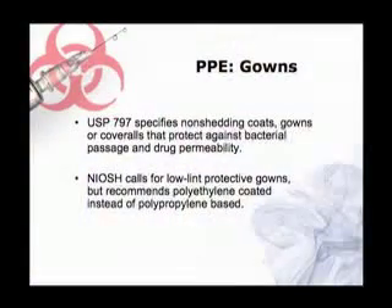So when you go back to work, it's worth checking whether your gowns are polyethylene coated or polypropylene coated. Polyethylene is a lot more impervious to spills than polypropylene — polypropylene can actually leak through. And that's very consistent with the European standards as well.